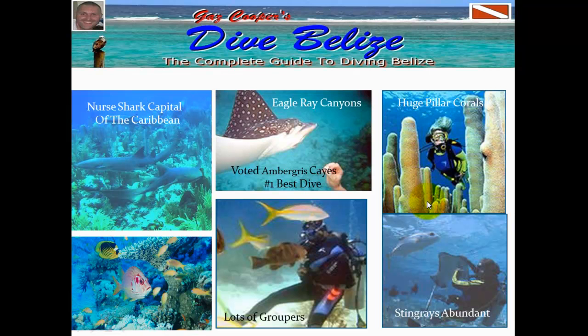Some of the stuff you can see in Belize is really fabulous diving. I call it the nurse shark capital of the Caribbean because on almost every single dive that you do, you're going to be seeing nurse sharks — and that's really fantastic. We've got Eagle Ray Canyons, which is voted the best dive in Belize off Ambergris Caye, and on almost every single dive here you're going to see Eagle Rays and Groupers. It's a fantastic dive, and be sure to request that when you're diving off Ambergris Caye.